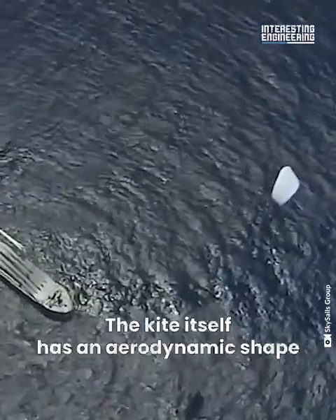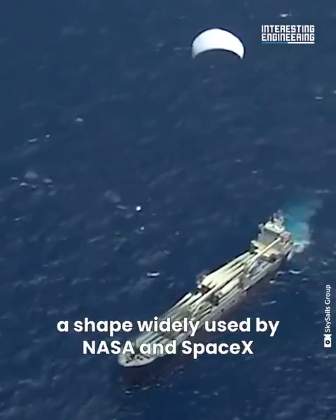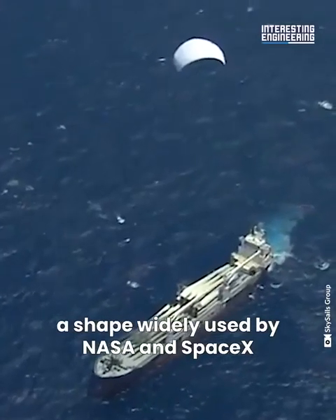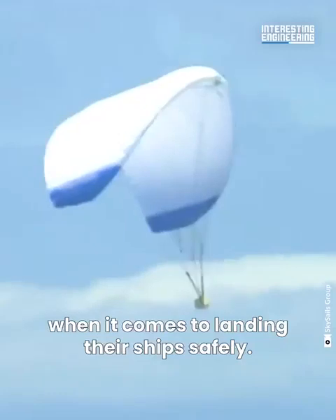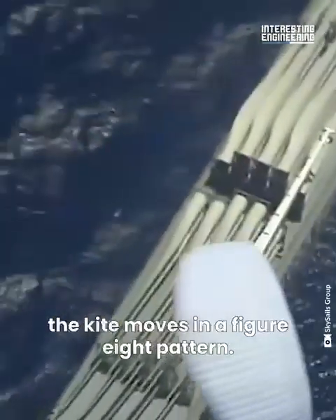The kite itself has an aerodynamic shape that is better inflated by the wind — a shape widely used by NASA and SpaceX when it comes to landing their ships safely. To get the most power, the kite moves in a figure-eight pattern.